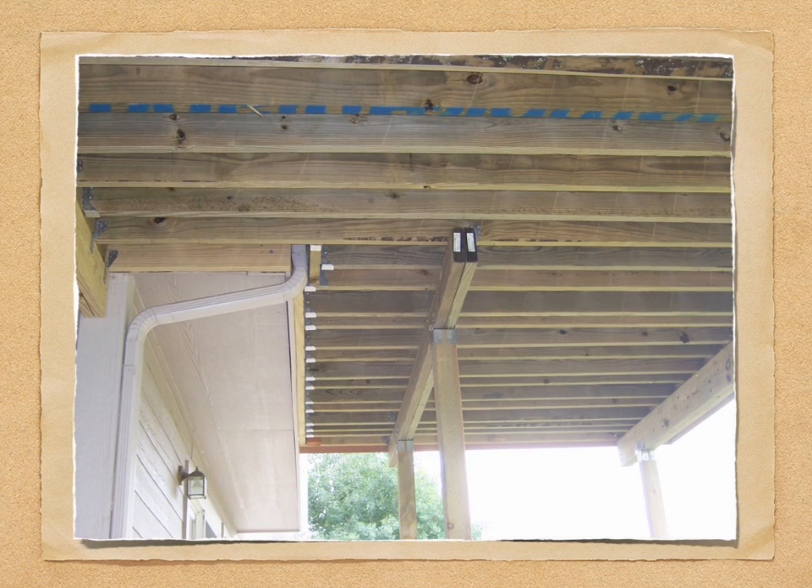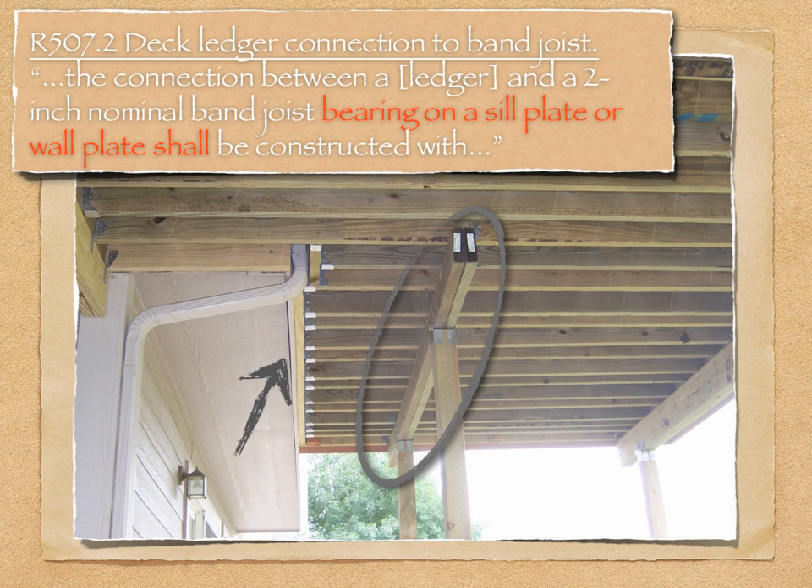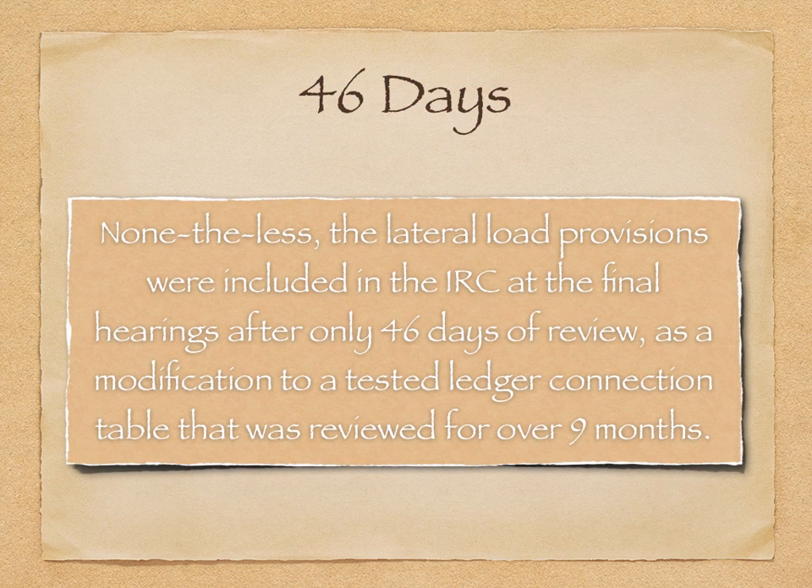Prior to inspection, there was no additional beam, and this deck was supported by the cantilever alone. Many decks were built in the past with connections to unsupported band-joists like this, but this is no longer acceptable or standard practice. Nonetheless, the lateral provisions were included in the IRC after only 46 days of review, and they began to sculpt the future of the decking industry.